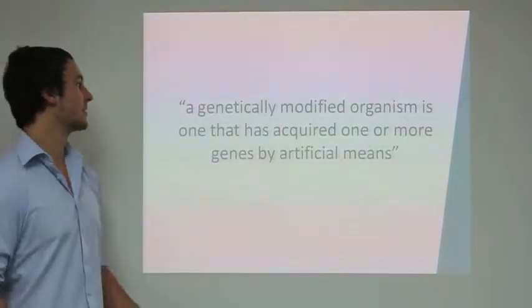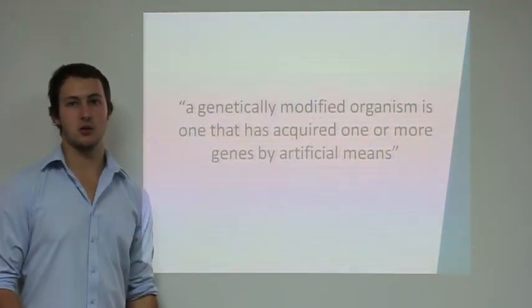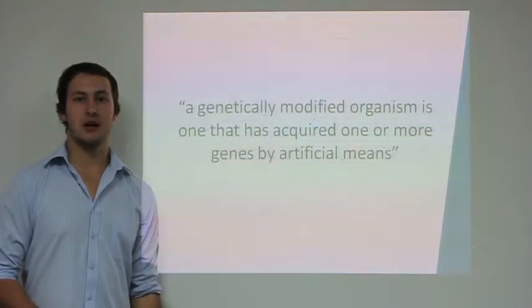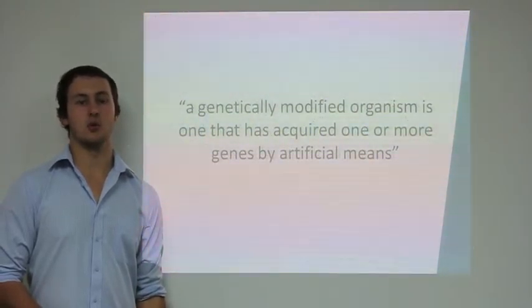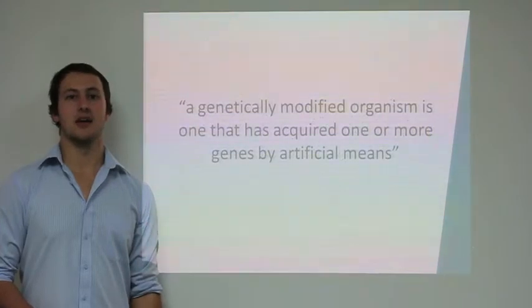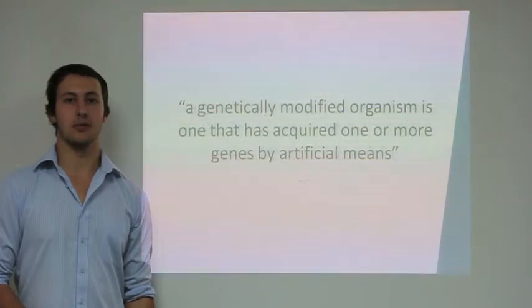What comes to mind when you hear those three letters, GMO? Mutant animals, superweeds? Put simply, a genetically modified organism is one that has acquired one or more genes by artificial means. Opponents to the genetic modification of crops believe that pollen movement by wind and insects will cause gene flow from GM crops to non-GM crops and related species of weeds, resulting in genetic pollution of the environment.